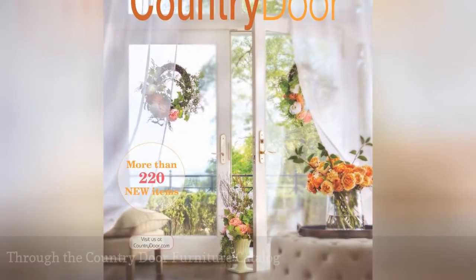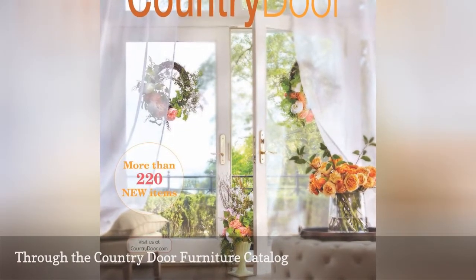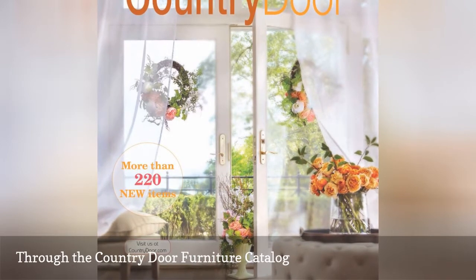Open the Through the Country Door Furniture Catalog, and you'll quickly understand how contemporary can meet the country.